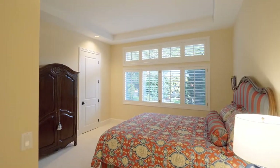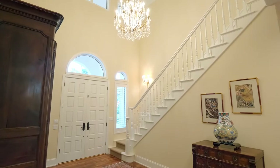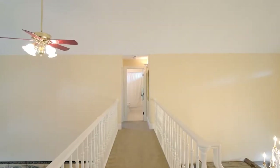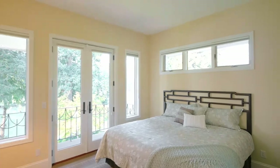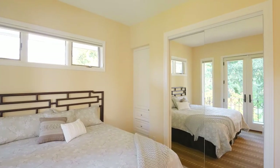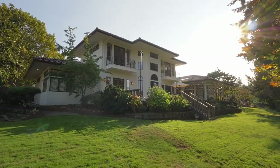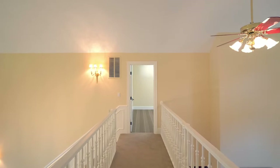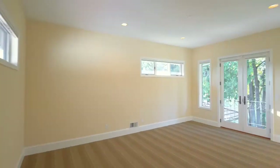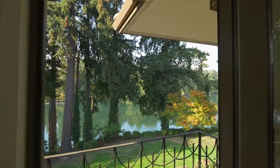You'll also find a main-level junior suite in this home of about 3,800 square feet. On the upper level, your friends or family will love the bedroom with a private balcony overlooking the lush landscape.